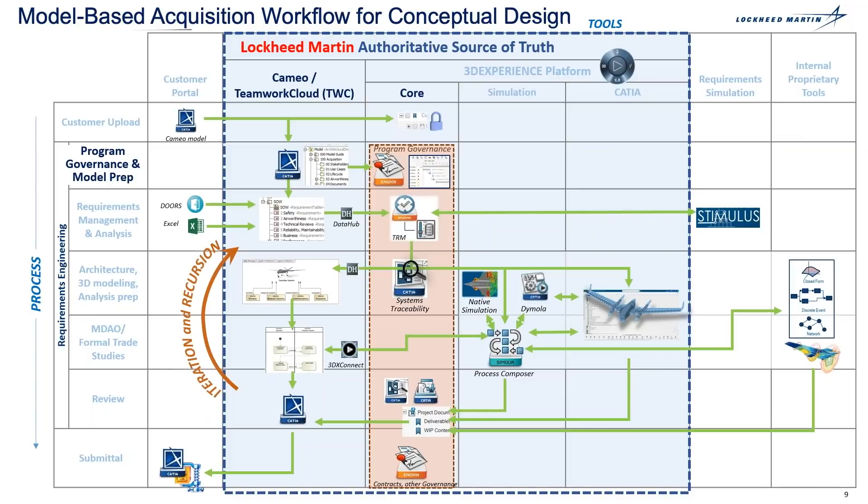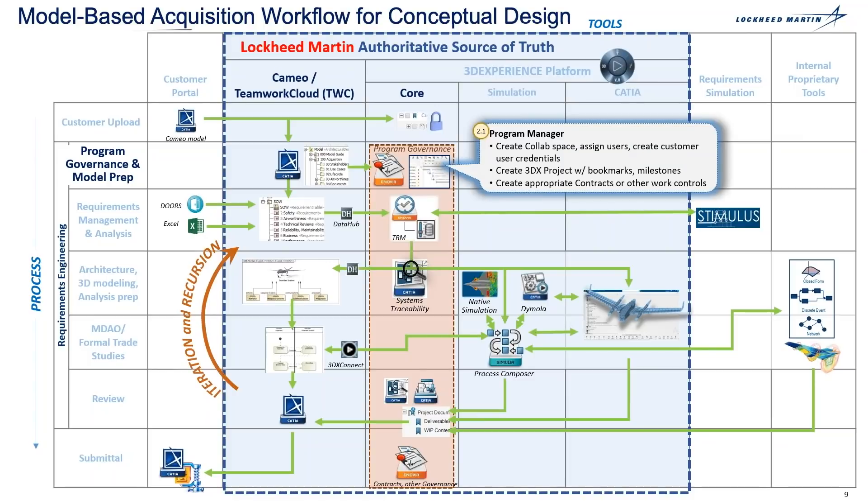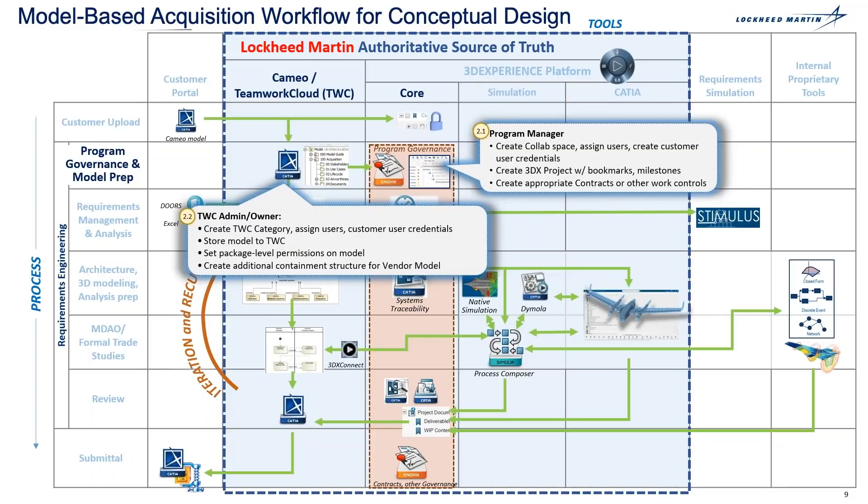The next step is the program governance and model prep. This is where your program manager creates a collaborative space and assigns users to the program or project. This is where the Teamwork Cloud administrator sets the package level permissions and models, and creates additional containment structure for the vendor model within the CAMEO software tool. Teamwork Cloud provides the collaboration and change management for the CAMEO software tool.